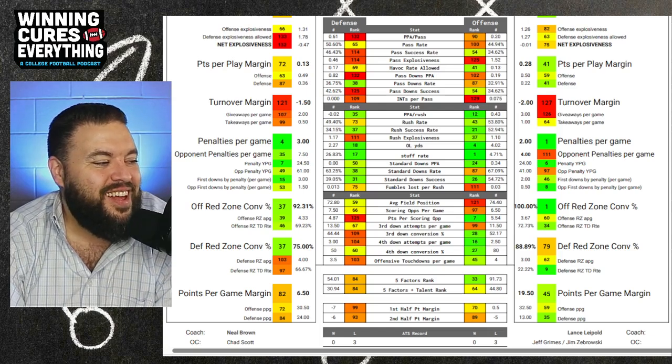Five factors rank: I've got Kansas number 64 in five factors plus talent, and West Virginia number 84.